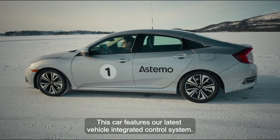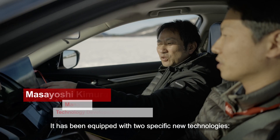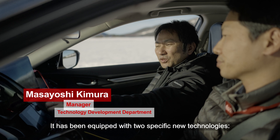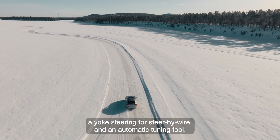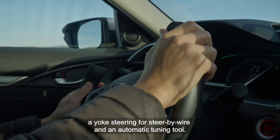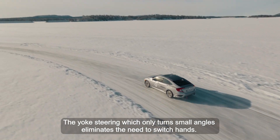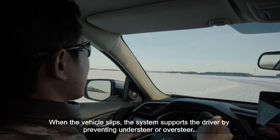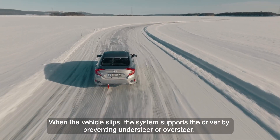This car features our latest vehicle integrated control system. It has been equipped with two specific new technologies: yoke steering for steer-by-wire and an automatic tuning tool. The yoke steering, which only turns small angles, eliminates the need to switch hands. When the vehicle slips, the system supports the driver by preventing understeer or oversteer.